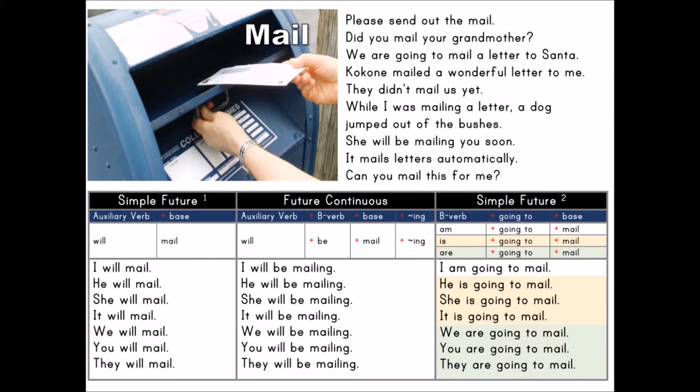Simple Future 1: auxiliary verb plus base. Auxiliary verb: will. Base: mail.